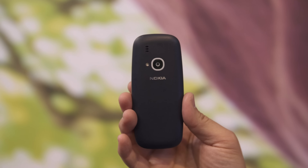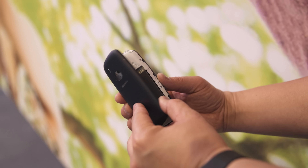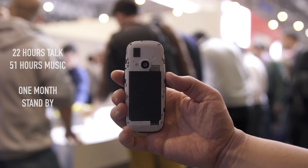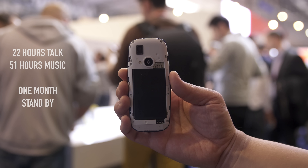There's a speaker next to the 2-megapixel camera — yep, you heard that right, 2 megapixels — and a single LED flash. When you remove the back cover, you have a 1,200 milliamp-hour battery, which they said can give you up to 22 hours of talk time, 51 hours of music playback, and over a month of standby.